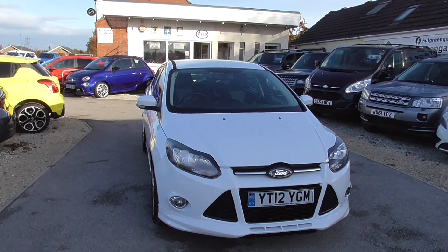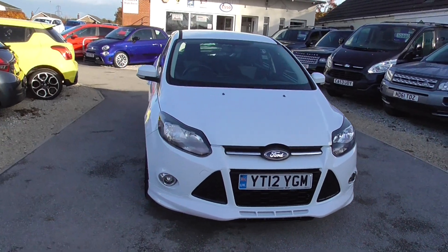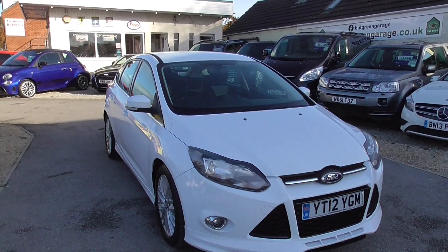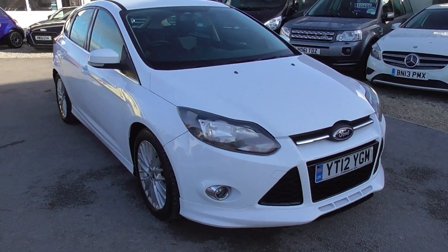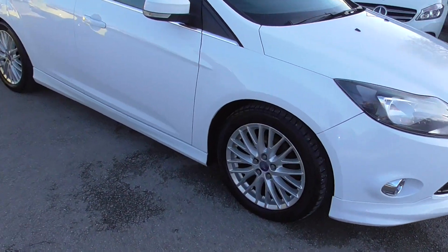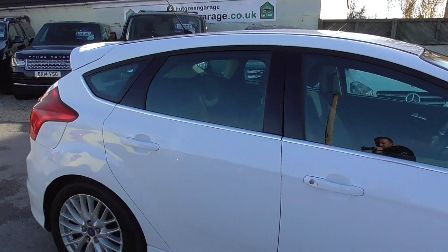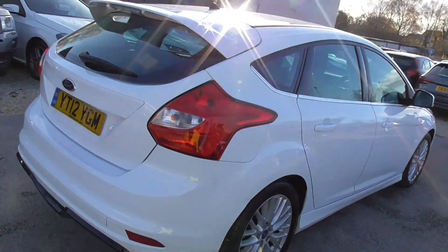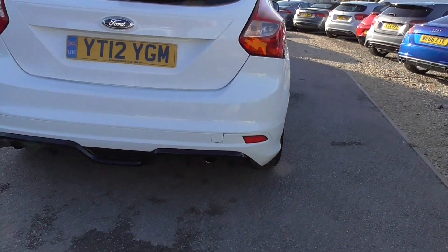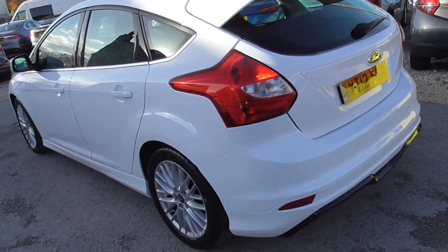Here we have a Ford Focus 2 litre TDCi ZTEC S, 5 door car, finished in frozen white. We've got front fog lights, nice 17 inch alloy wheels, all in decent condition, and all bodywork is in good condition. There's a nice little rear diffuser there on the ZTEC S.